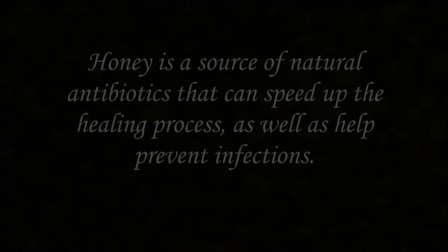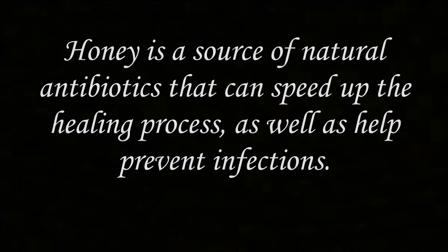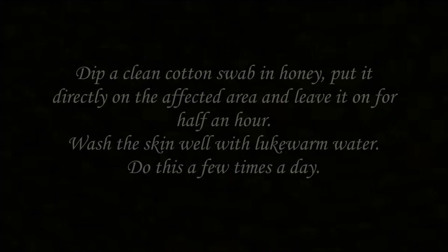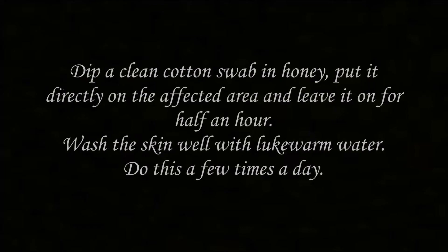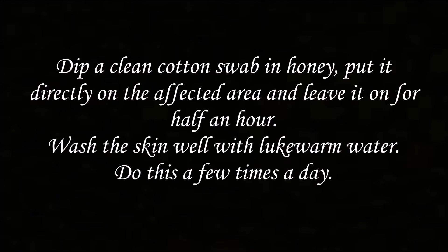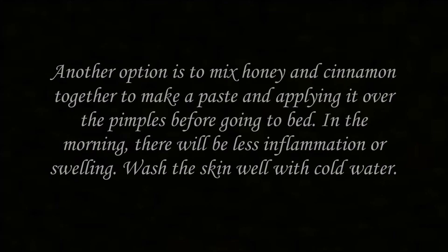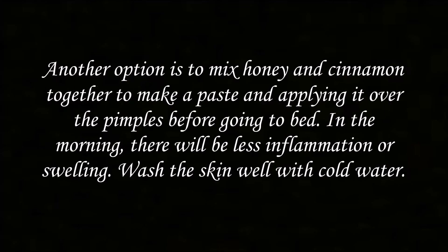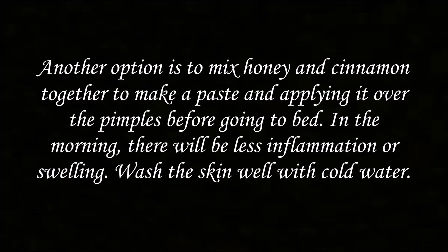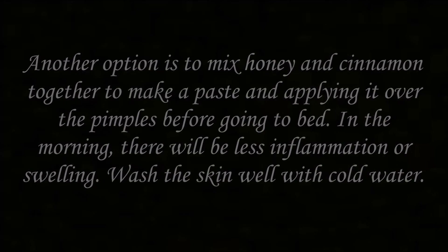Number 5: Honey. Honey is a source of natural antibiotics that can speed up the healing process, as well as help prevent infections. Dip a clean cotton swab in honey, put it directly on the affected area and leave it on for half an hour. Wash the skin well with lukewarm water. Do this a few times a day. Another option is to mix honey and cinnamon together to make a paste and apply it over the pimples before going to bed. In the morning, there will be less inflammation or swelling. Wash the skin well with cold water.